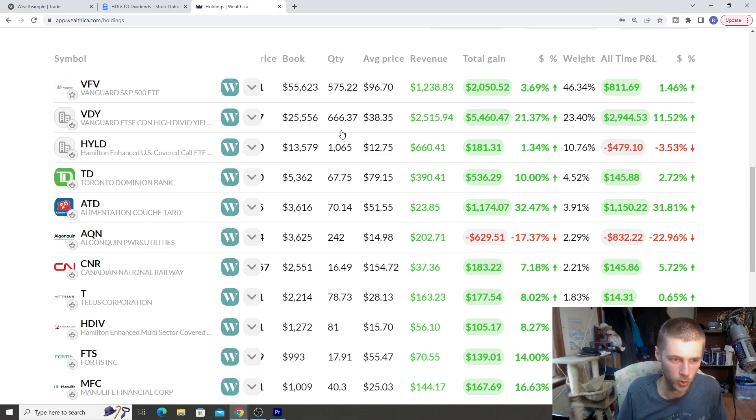Now it's time to talk about the all-time returns of my stocks inside my portfolio. VFE is my biggest stock — $55,000 in VFE, about 3.69% yield, about $1,200 in dividends. Even though VFE is a growth fund focused on the US market and the S&P 500 with a low dividend yield, it still gets a little bit of dividends that add up — about a 2% gain when you include them. VDY is a much more dividend-focused fund, my Canadian-based fund. We've got about $25,000 in here, total gain of about 21%, with about 10% gain from dividends alone.